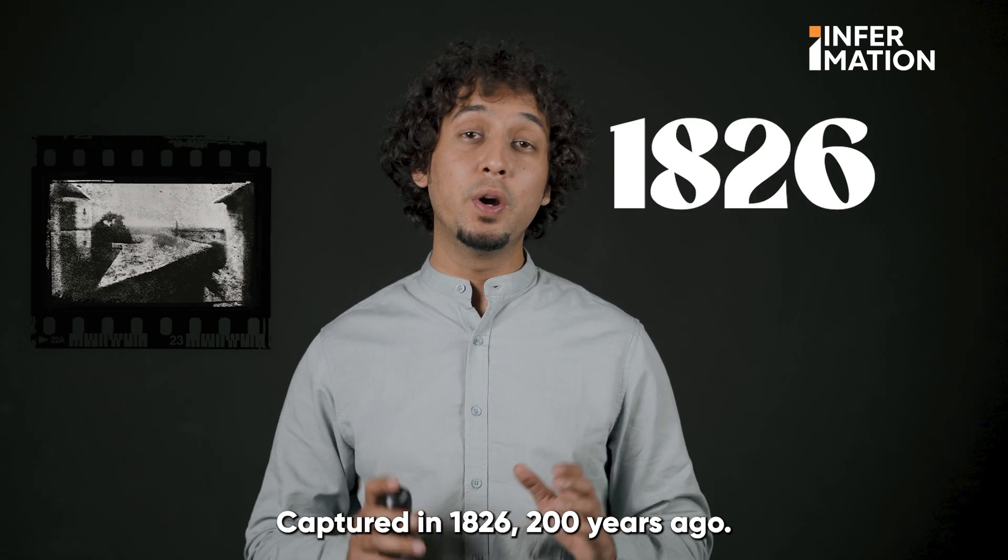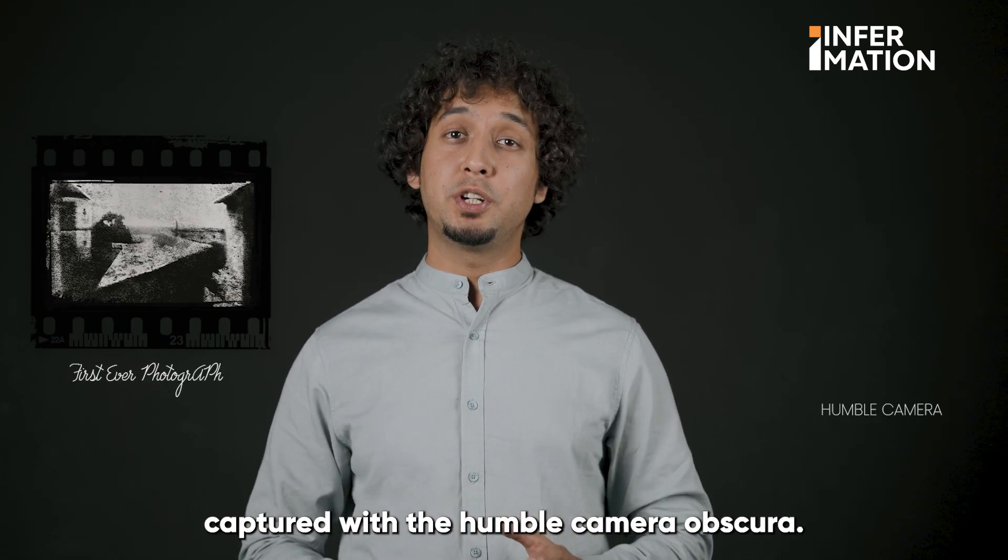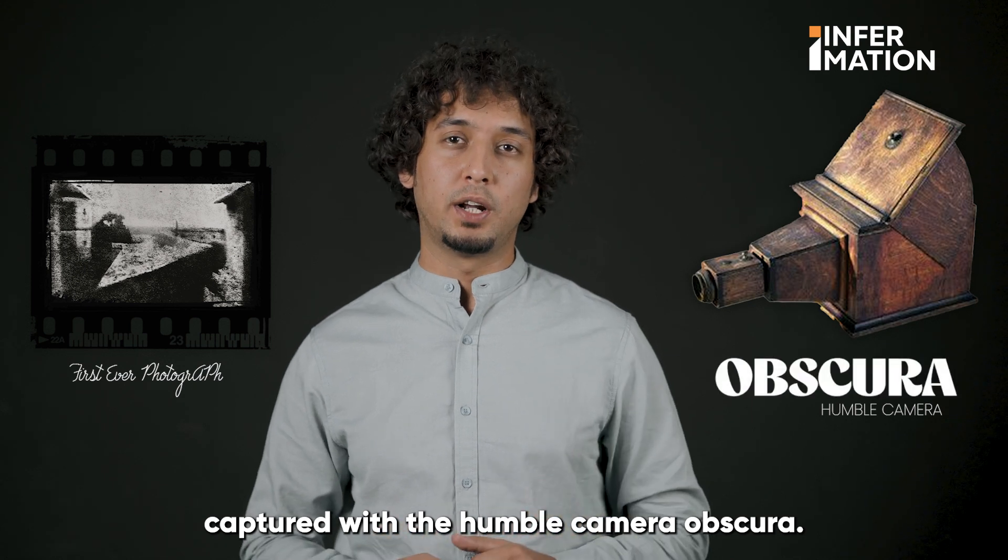Captured in 1826, 200 years ago, this is the first photograph in the world, captured with the humble camera obscura.